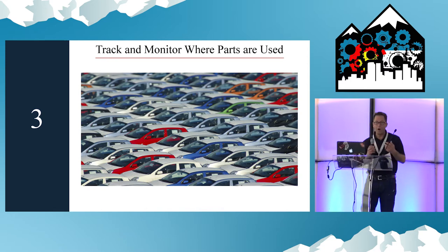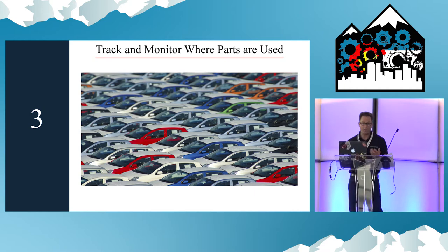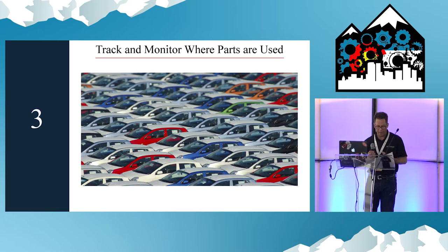Track and monitor what you use and where you use it. In order to maintain quality throughout a product's life cycle, its parts must be tracked and monitored.